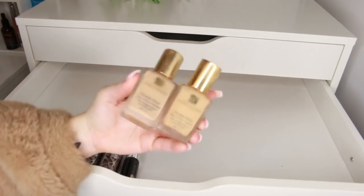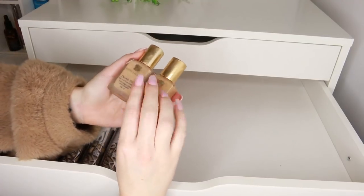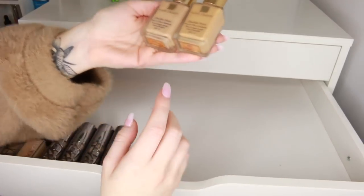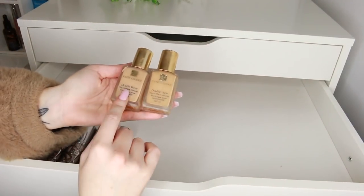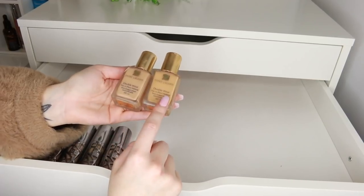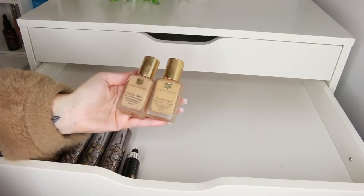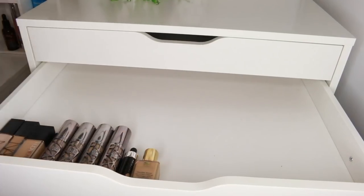I have the Estee Lauder Double Wear Stay In Place Makeup — I really like this but I haven't worn it in a long time. I thought I had more shades but only two left: shade 2N1 and 2W2. I'm going to get rid of the darker shade because I don't tend to use it that dark anymore, and keep the other one, though it's also on its last legs.